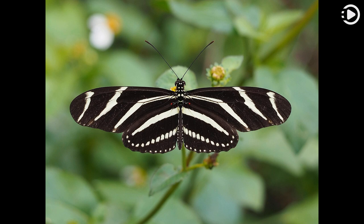Adult butterflies are monomorphic, of medium size with long wings. On the dorsal side, the wings are black with narrow white and yellow stripes, with a similar pattern on the ventral side, but paler and with red spots. The wingspan ranges from 72 to 100 millimetres (2.8 to 3.9 inches).